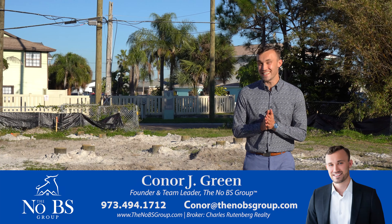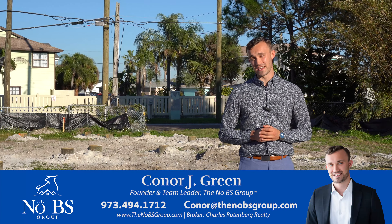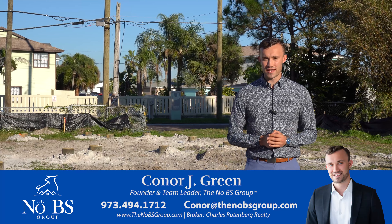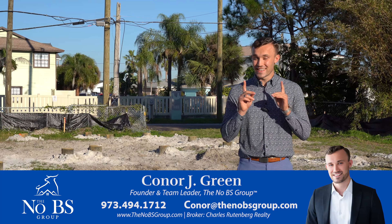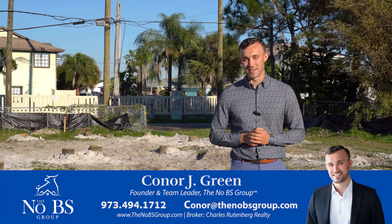Unit number three in this exclusive luxury development is going to be the last unit under one million dollars, so if you're looking for top of the line luxury near the beach, this is it. Call, text, or email me so you don't miss out. Have a blessed day.